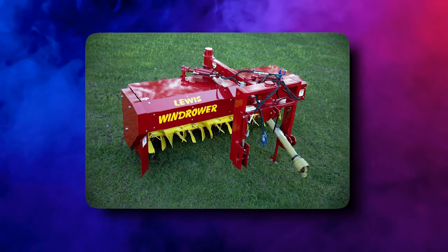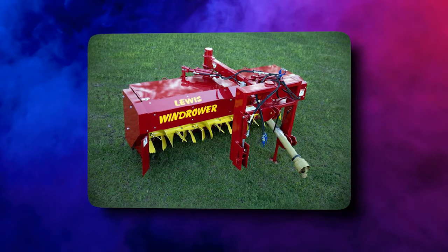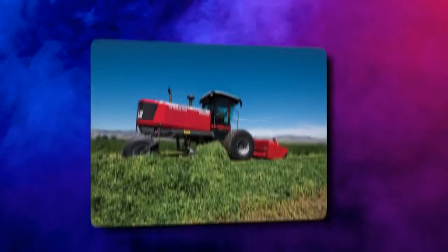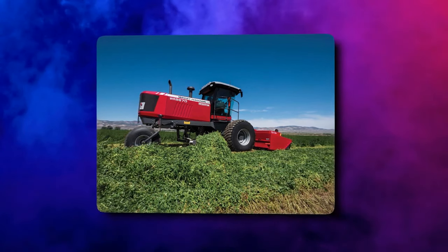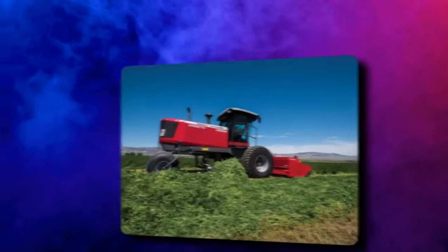Some of the more advanced machines have GPS systems installed so that they can follow a precise path. This allows farmers to cover more ground in a shorter amount of time. The machine cuts the stalks at the base, near the ground, and lays them down in a row.